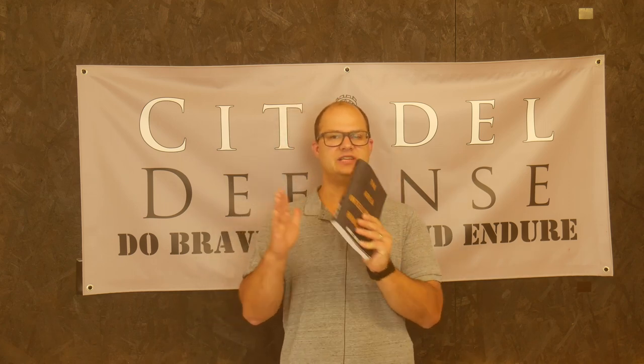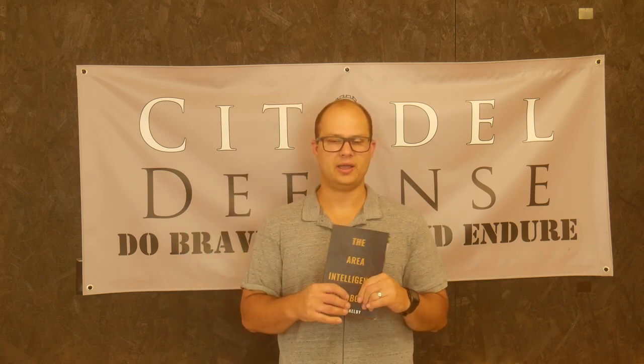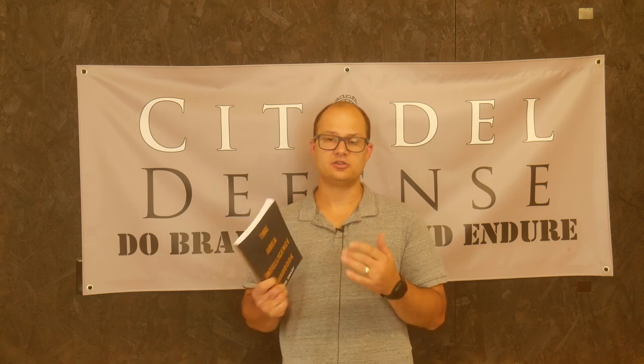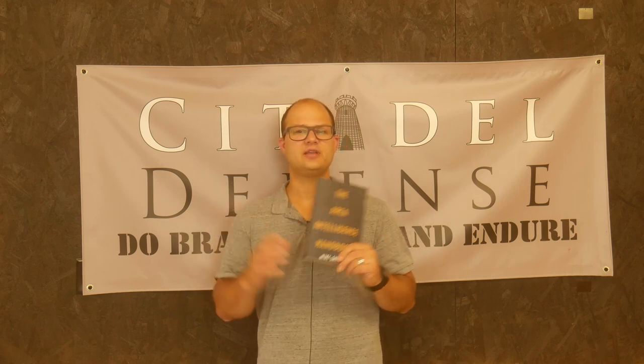He does a very good job of explaining exactly what kinds of intelligence you should gather — what do you need to know about your area, and how you should then store and file that information. He does a very good job with that as well.